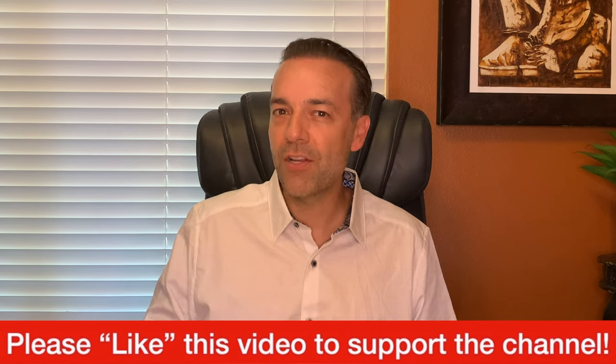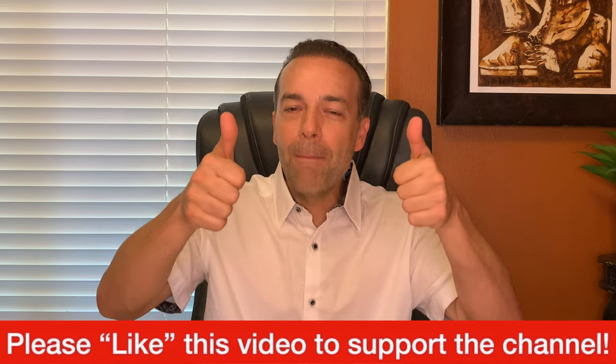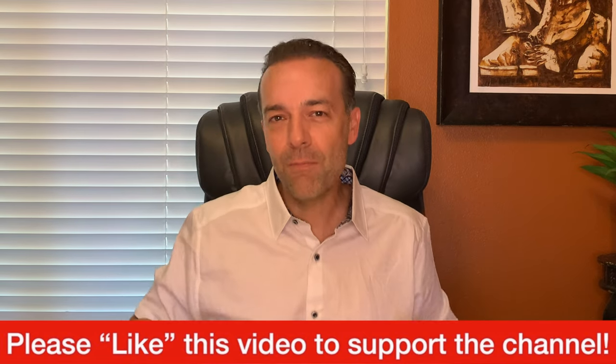By the way, if that was really useful, I would love it if you just give this video a like. Just bump the like button — thank you very much for doing that.